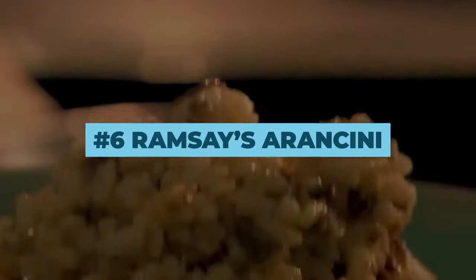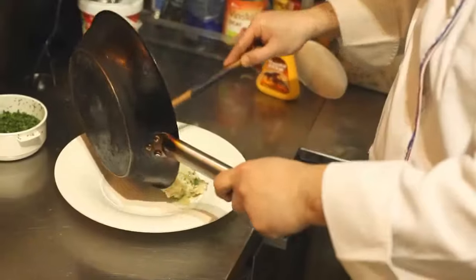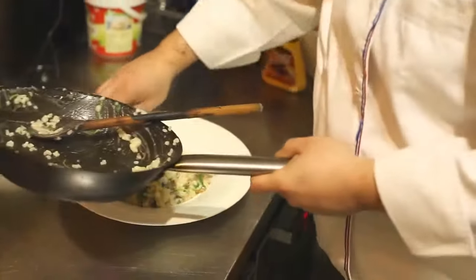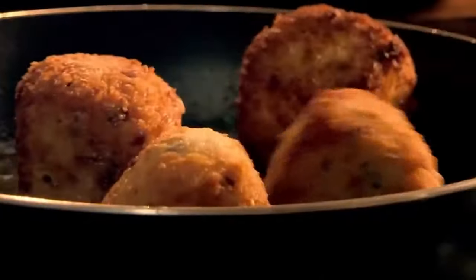Number 6: Ramsey's Arancini. This is pretty simple, and when it's prepared by Gordon Ramsey himself, you know the recipe is gonna be amazing. Plus, it uses leftover risotto. You'll need to take some of the risotto—mushroom works best—and then form it into a patty in the palm of your hand. Add a small piece of mozzarella inside and form it into a ball. Roll the arancini in some flour, eggs, and breadcrumbs and fry them in a pan until they become golden brown.